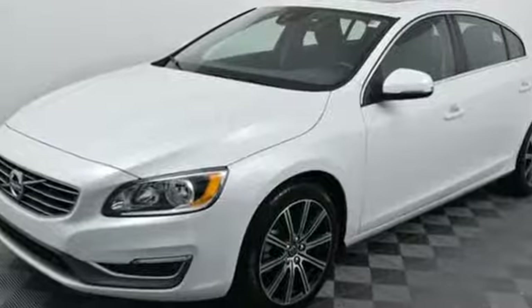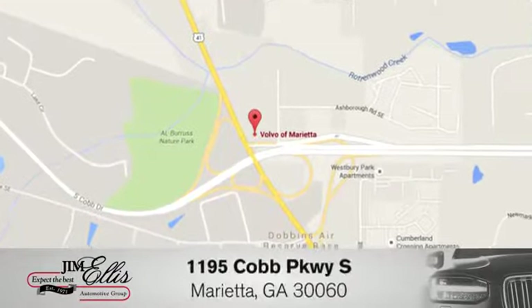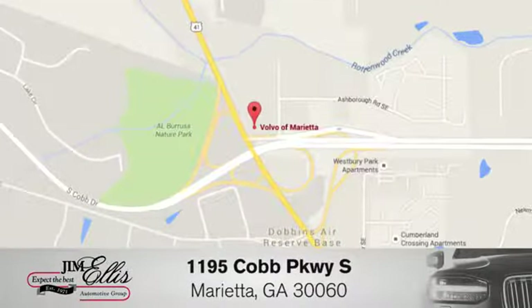Volvo for life. Take it for a test drive today. At family-owned Volvo of Marietta, things are different. We're conveniently located near Dobbins Air Force Base on Cobb Parkway.